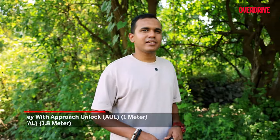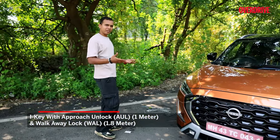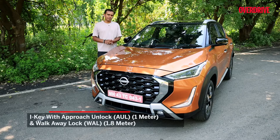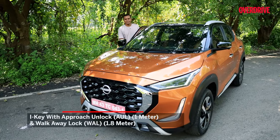Something I like about this Magnite is that if you have the key in your pocket and go close to the car, it will unlock itself. Same goes for when you get out and move away — it will lock itself. That's something we don't find in cars at this price point, but it's here.